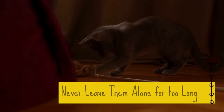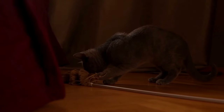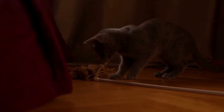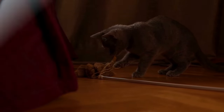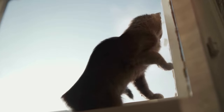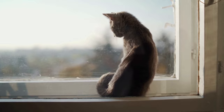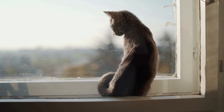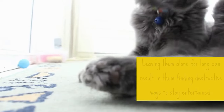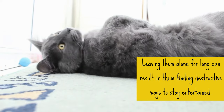7. Never Leave Them Alone For Too Long. Although Russian blues are generally quiet and calm cats that won't mind if you leave them home for work, they still need a lot of activity and will get bored if you leave them for too long. They are social creatures that love to spend time with their owners and need a lot of stimulation to stay happy. Leaving them alone for longer than necessary can result in them finding destructive ways to stay entertained.